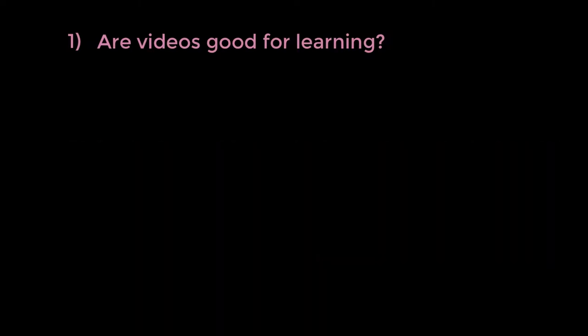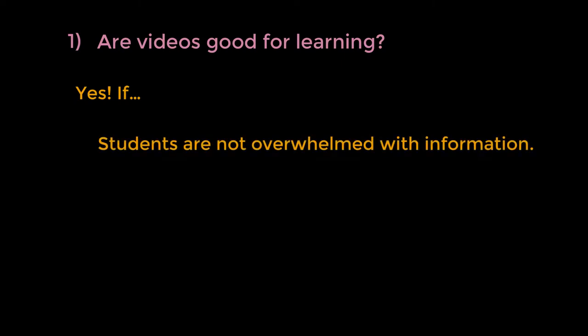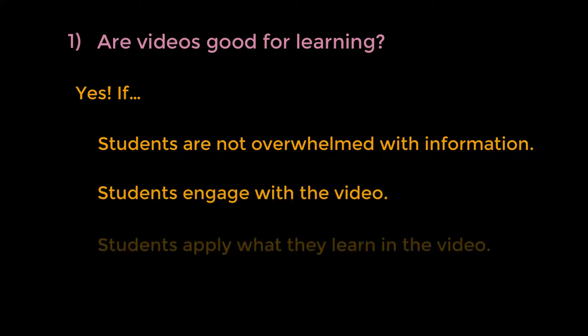Evidence suggests that videos are good for learning, provided students aren't overwhelmed with information, students are required to engage with the video, and students actually do something where they apply what they learn.